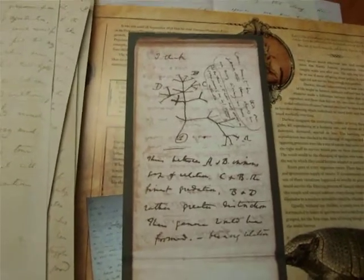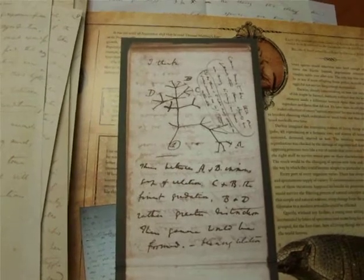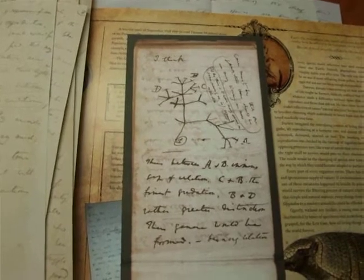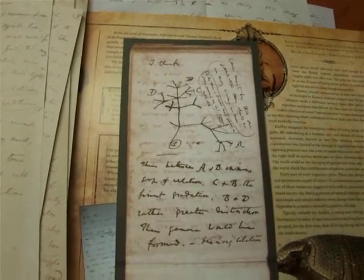By the way, there is an upcoming exhibition titled Since Darwin: The Evolution of Evolution, that opens on September 12th of this year at the Natural History Museum.